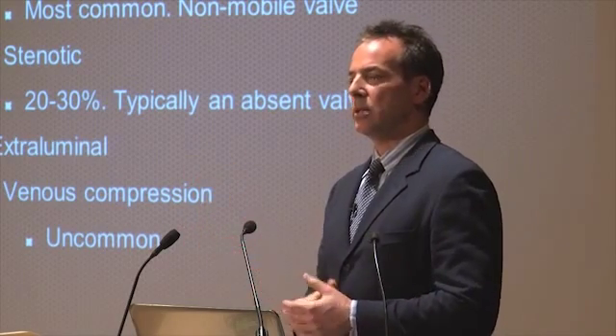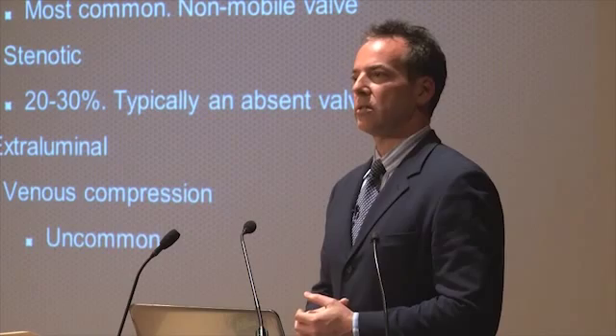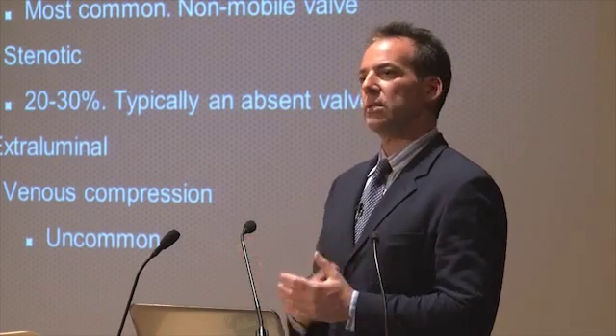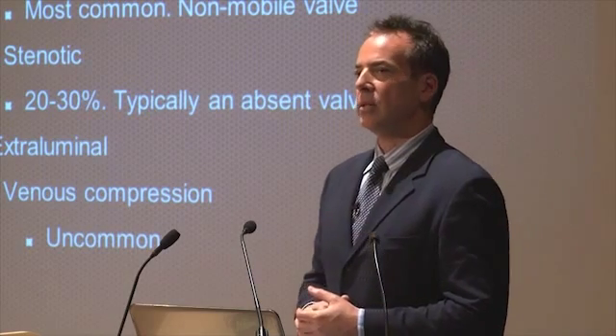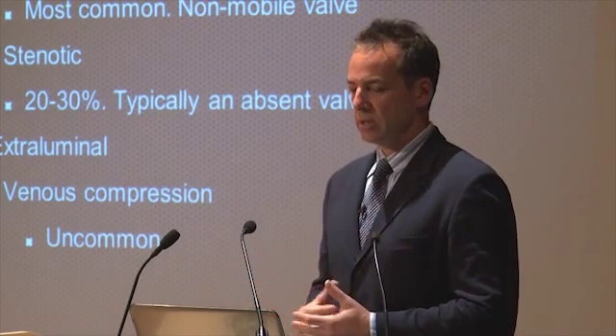It's fixed, it's rigid — it is not a functional device. It really is a baffle, and a baffle is something that increases resistance. That's what we're seeing with the venous abnormalities: increased resistance.